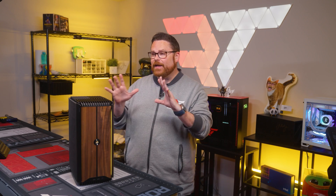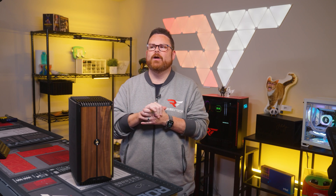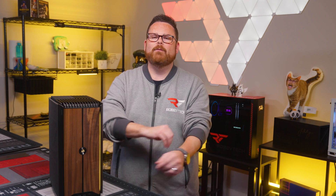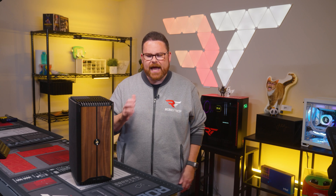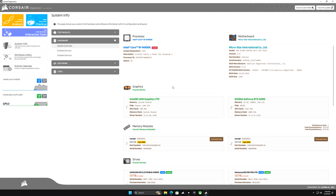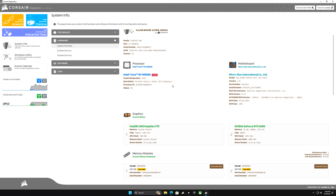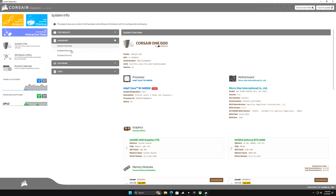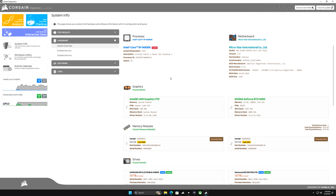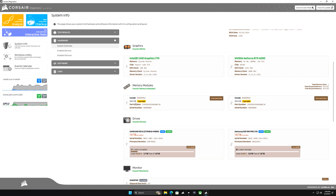Let's wrap up this video. A couple of things: number one, we did hear the fans kick on after a little while. It's still insanely quiet, but I didn't want to leave that out. And the second thing is they actually have a second piece of software — the Corsair Launcher — which is an all-inclusive tool that shows you what's installed, what applications are there, lets you optimize Windows, and more. We confirmed 96 gigs of RAM. We'll obviously dig in more when we get to the full review.